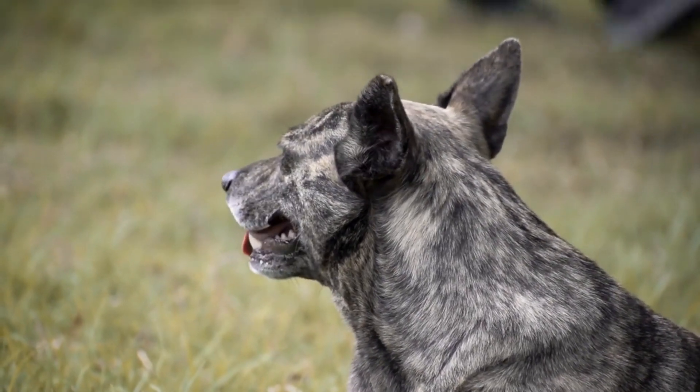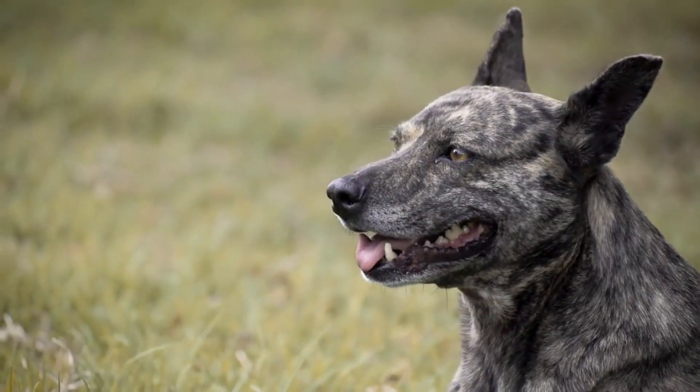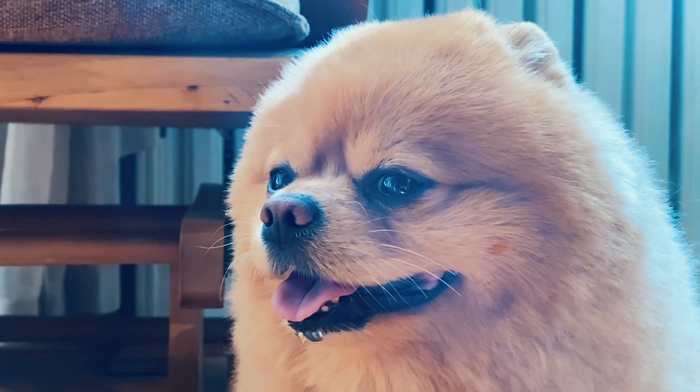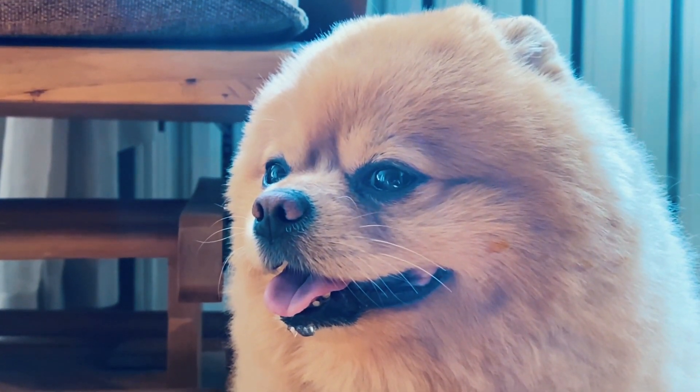Many of us have grown up surrounded by animals and have surely had a pet throughout our lives. We know how important they are, not only as company, but also as part of our family. Veterinary medicine is essential to guarantee the health and well-being of our pets.